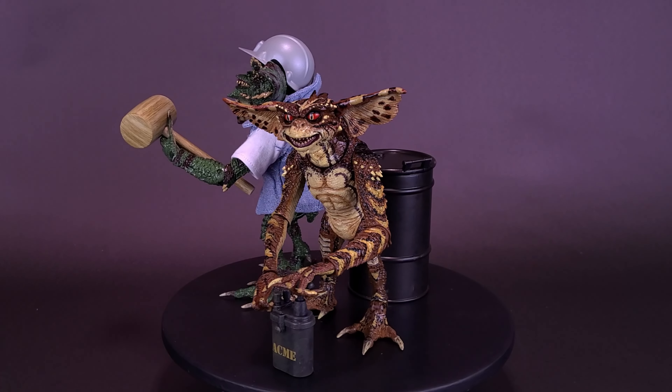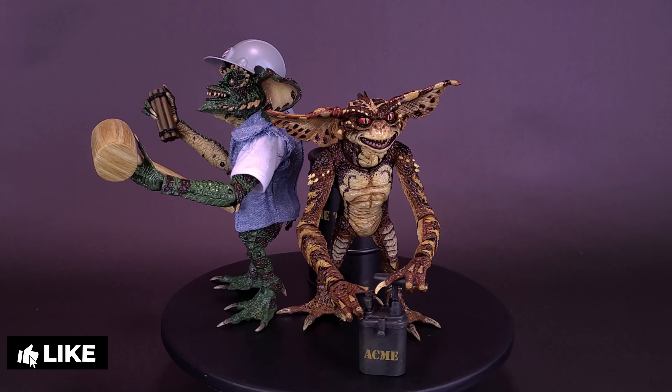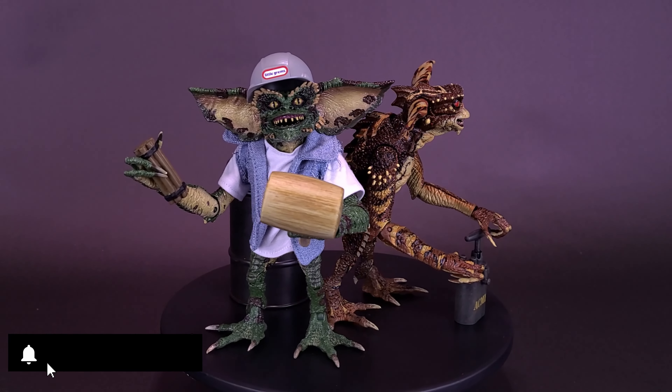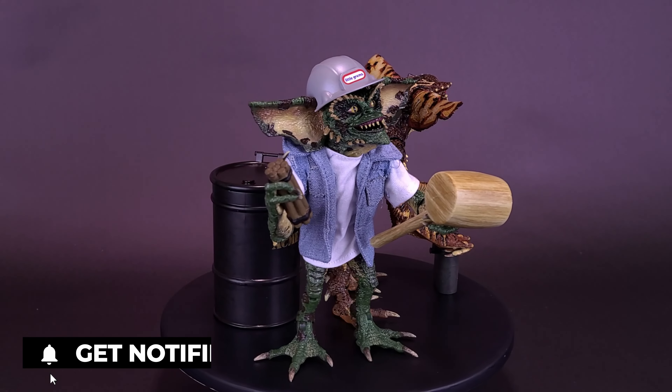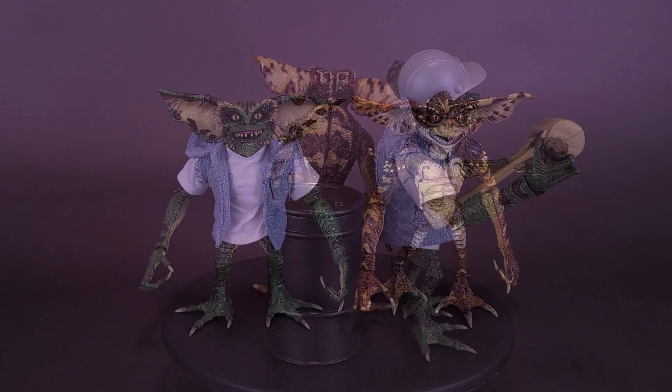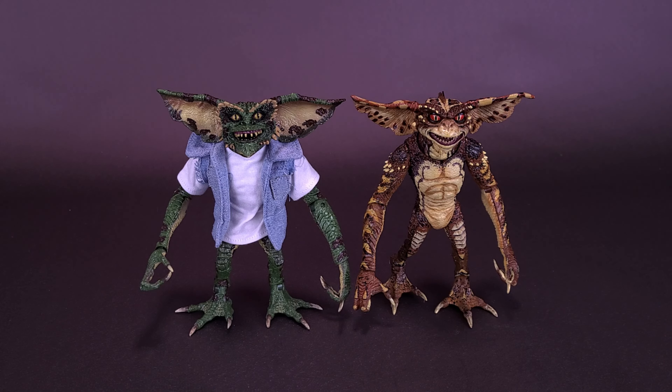The Gremlins are back, and this time they've taken control of the New York City media mogul's high-tech skyscraper. Figures include interchangeable hands, removable hardhat, barrel mallet, bomb can, dynamite, and dynamite plunger. I'm thinking I'm seriously going to have to speak with their foreman.